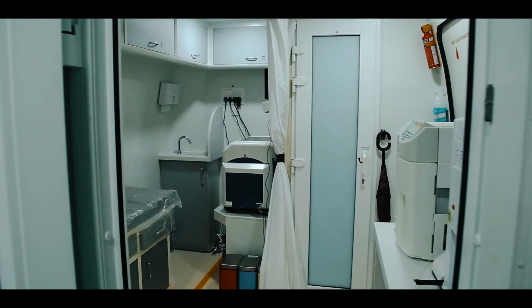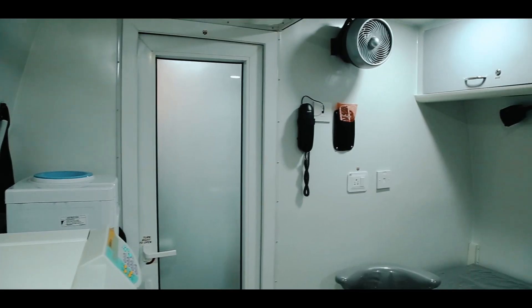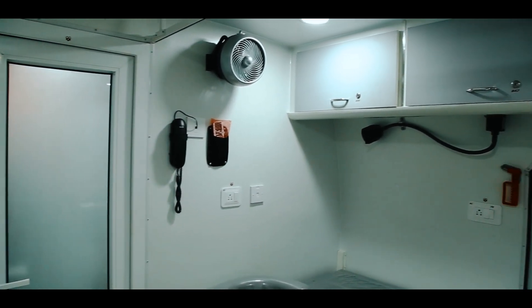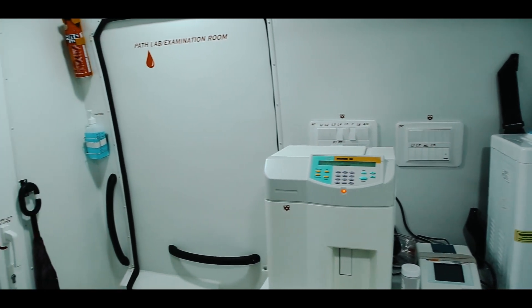A fully functional examination room is provided where patients can be examined comfortably, supporting the on-board doctor's diagnosis and ensuring that proper medical treatment can be given.